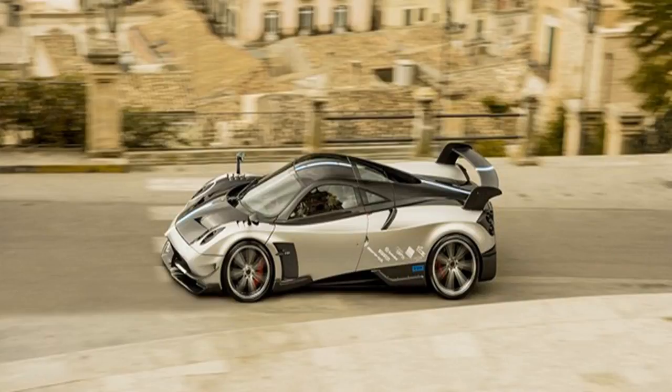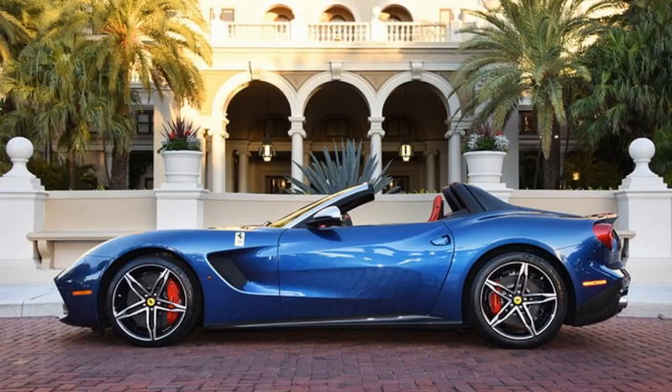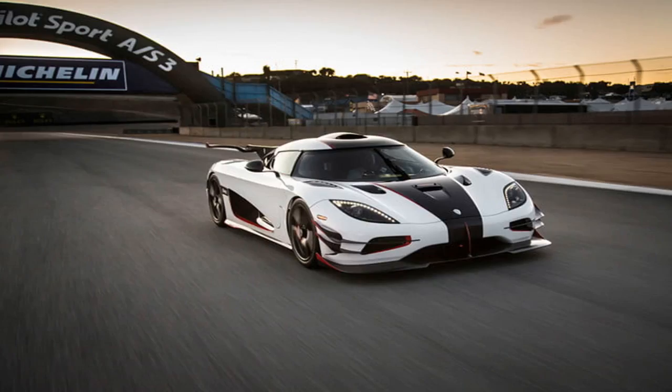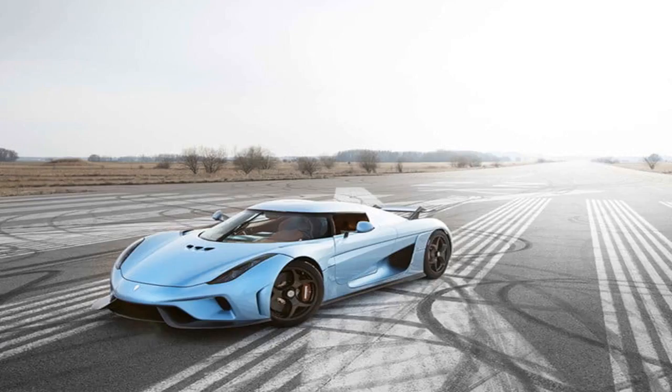Number 10: Koenigsegg Regera at $2 million. While super hybrids like the McLaren P1, Porsche 918 Spyder, and Ferrari LaFerrari get the attention, the Koenigsegg Regera outshines the electrified competition in many ways. The Regera produces 1,200 horsepower in total, with power coming from a twin-turbo 5.0-litre V8 and a 4.5 kWh battery pack. It does 0-60 in 2.8 seconds, but even more impressive is its sprint from zero to 186 mph in just 10.9 seconds. By the automaker's estimates, it can reach a top speed of 248 mph in just 20 seconds — though that has not yet been tested, likely because no road is long enough.